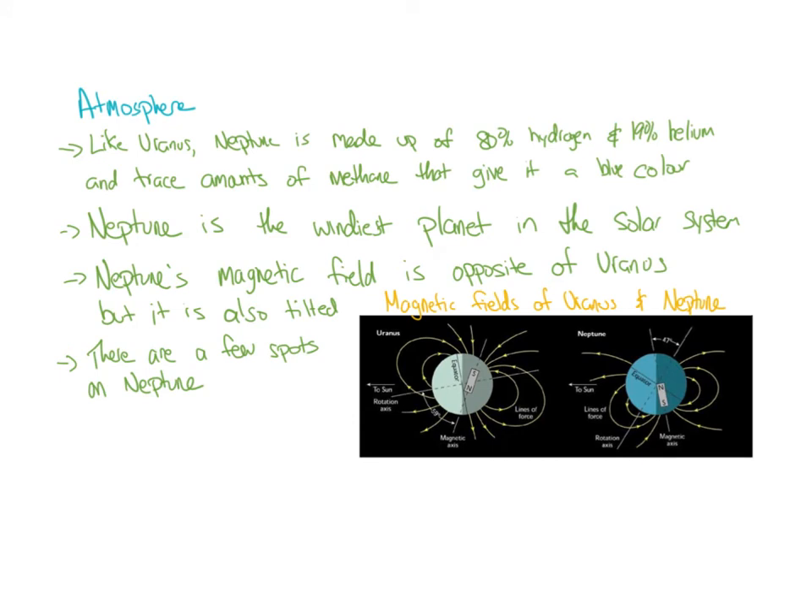Atmosphere: like Uranus, Neptune is made up of 80% hydrogen and 19% helium, with trace amounts of methane that give it a blue color. Neptune is the windiest planet in our solar system — winds on Neptune are about 2,000 kilometers per hour. The fastest winds we've probably experienced in our town are about 100 kilometers per hour, and that was pretty bad. So your umbrella is probably not going to last on Neptune, that's for sure.